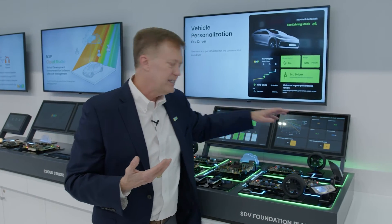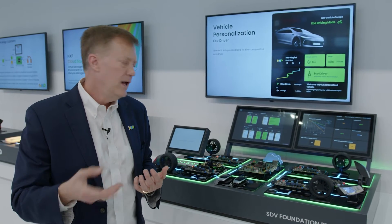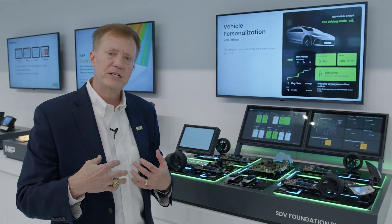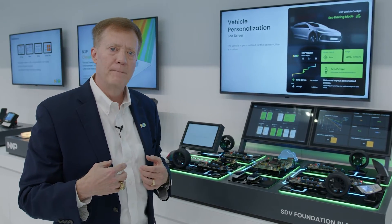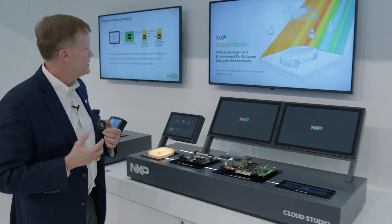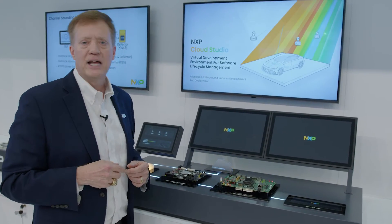We're also showing connectivity to the cloud so we can monitor the vehicle in real time and adapt it. Let's look at the other side of the SDV coin: how do we develop an SDV, the software that goes into it, and how do we adapt that vehicle over time? Here is our second demonstration — also part of our overall SDV support — which is the NXP Cloud Studio.